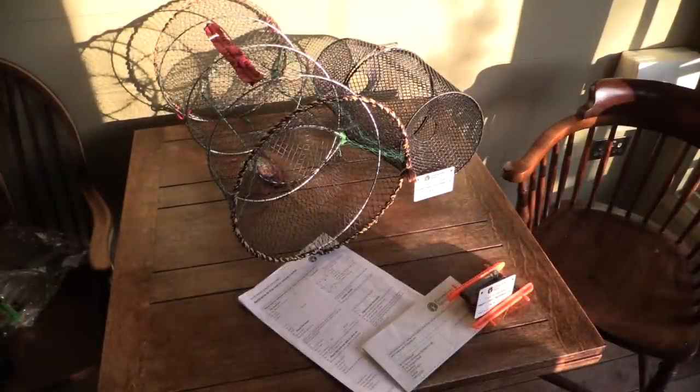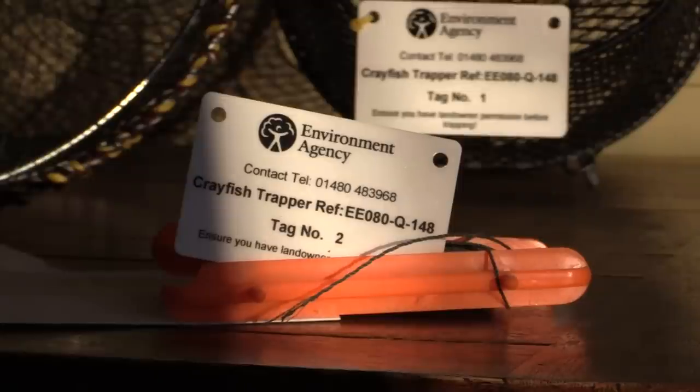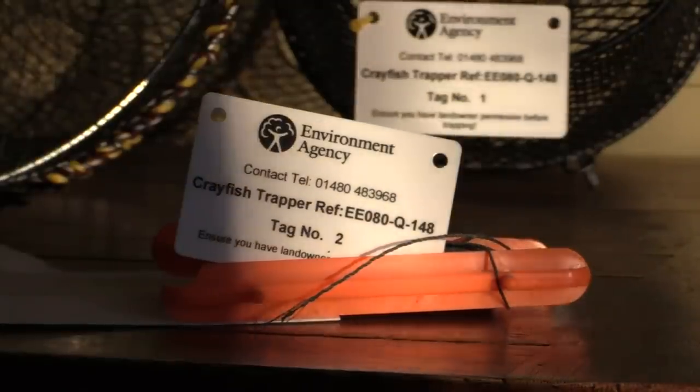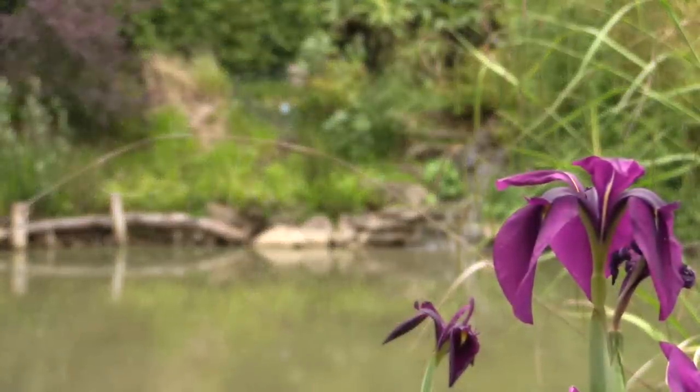Once my tag came through, I am not just a name — I am also a number, a crayfish trapper. How these crayfish entered the pond is anyone's guess. On the feet of wildfowl, a heron maybe, or they could have travelled across land.